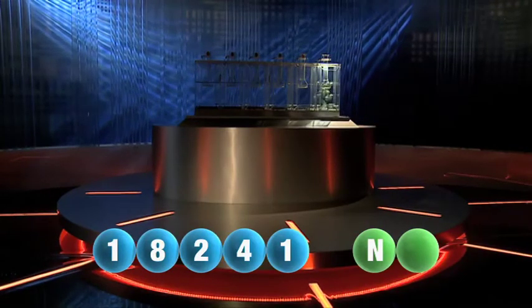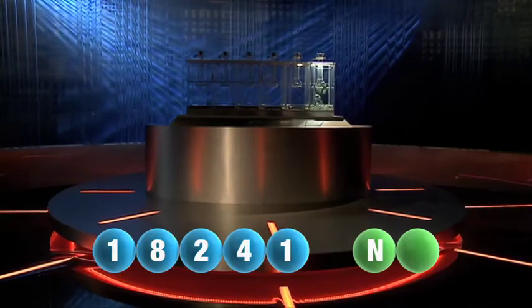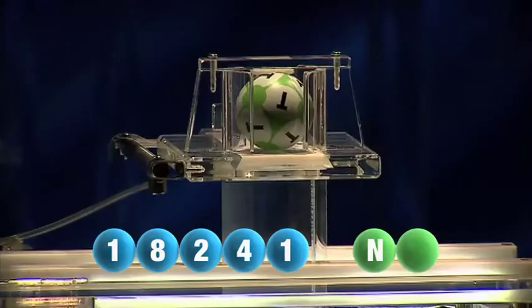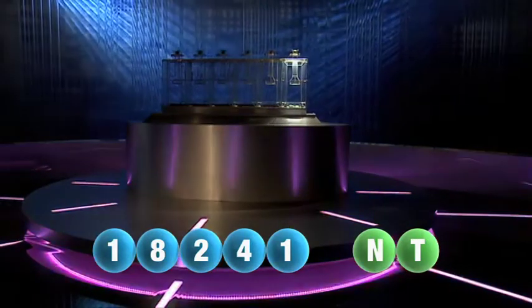We are now ready for the 2nd and final letter that will complete today's winning combination. The final letter for today is T.